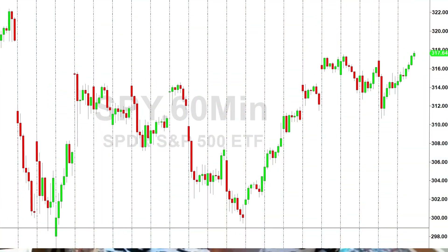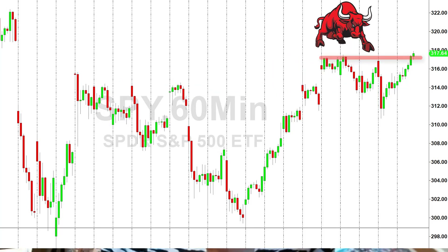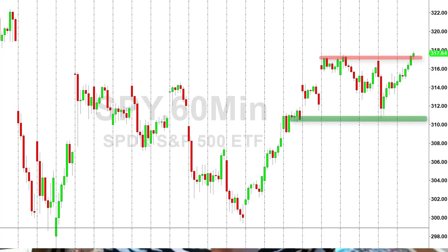The S&P 500 spider gapped up on Monday to about $317 a share. That area of distribution — any buyers up there got trapped, and that's called a bull trap, because by Thursday the market had dropped down to $310.50 a share. From that accumulation area, the market has rallied up higher, closing higher this week.